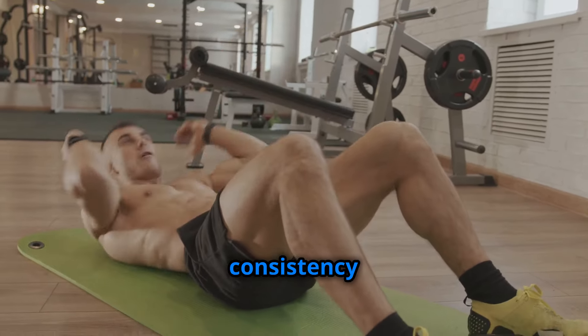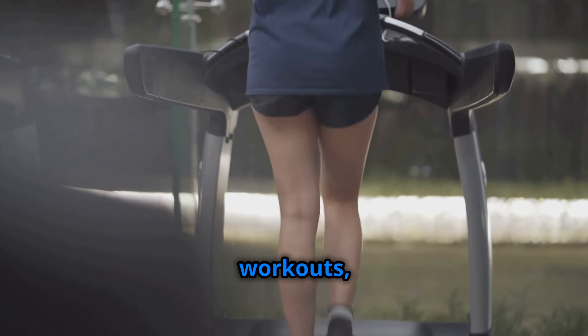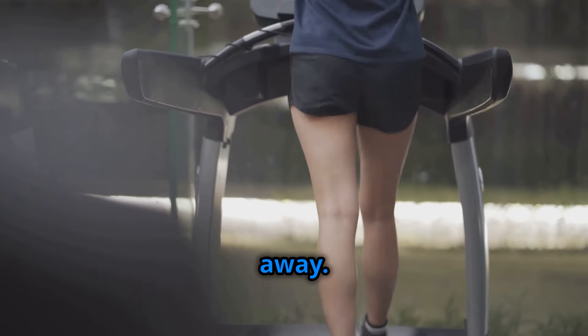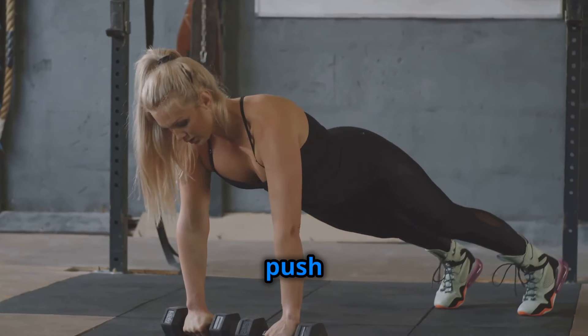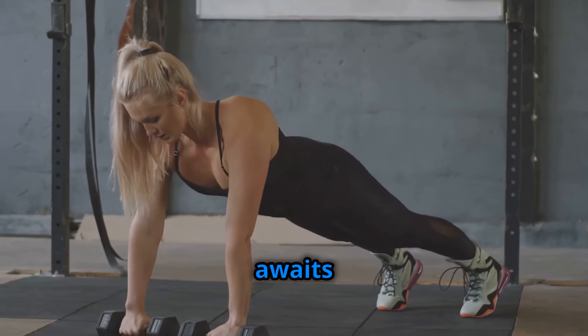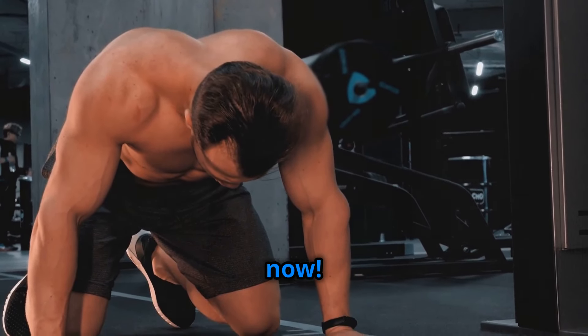Remember, consistency is key. Stick with these workouts, fuel your body with the right nutrients, and watch your side fat melt away. Embrace the challenge, push your limits, and get ready to experience the incredible transformation that awaits you. Your journey to a shredded physique starts now.